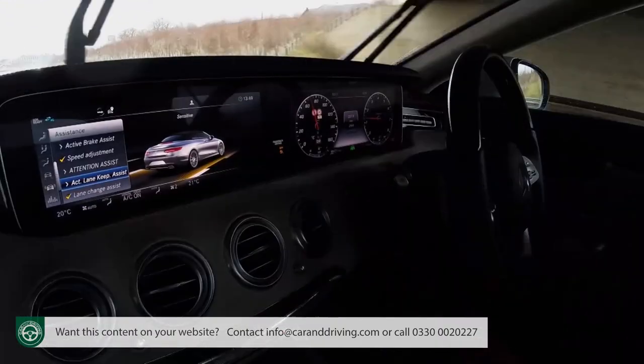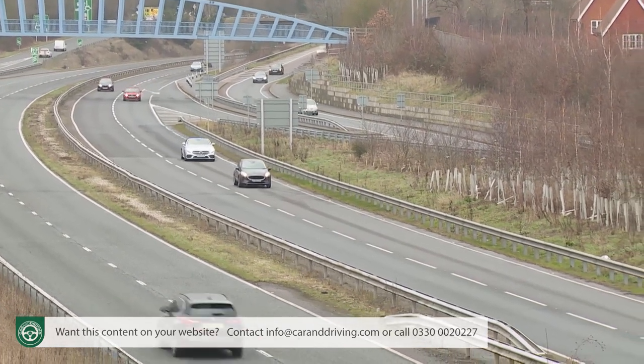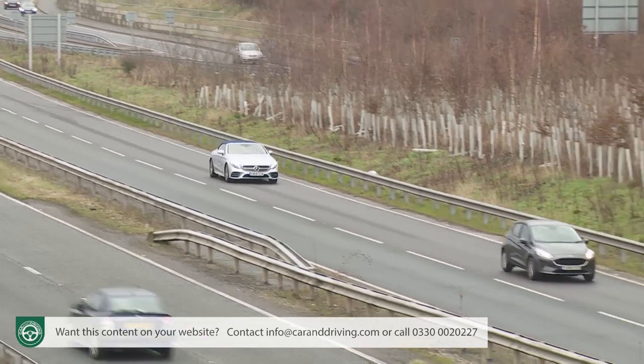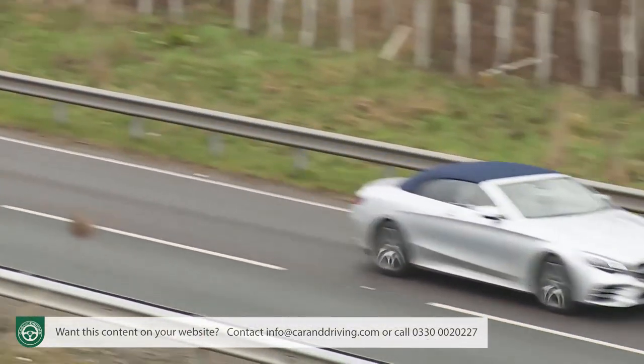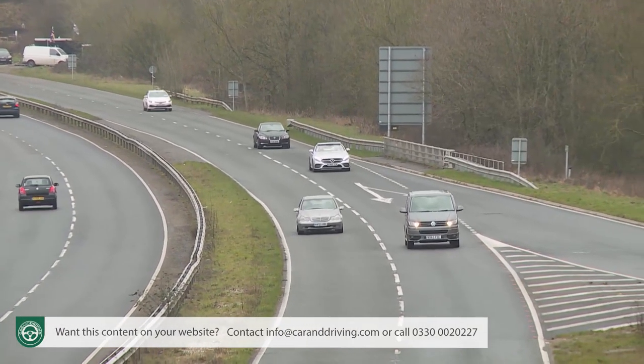Of greater interest to likely S-Class Cabriolet buyers is this car's capability when it comes to semi-autonomous driving. To make sure this S-Class is state-of-the-art in that regard, Mercedes has embellished the Drive Pilot technology with navigational algorithms that form part of what it calls route-based speed adjustment, available as part of the extra-cost driving assistance package. These anticipate traffic conditions and prepare the car in advance for roundabouts, corners and junctions — for example, automatically slowing when nearing a toll booth or motorway exit, and matching speed to a moving tailback. We still wouldn't recommend using it on anything other than a dual carriageway.